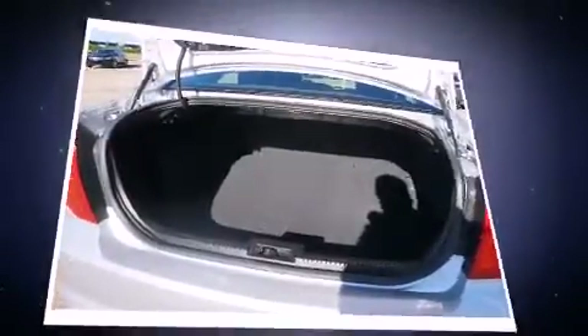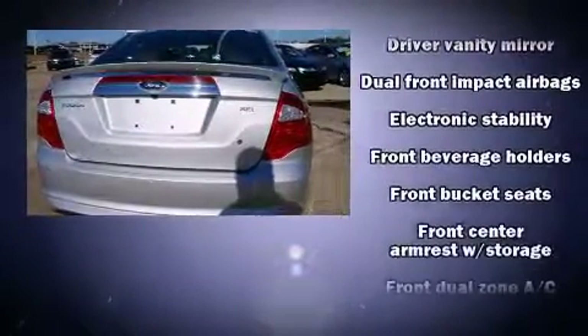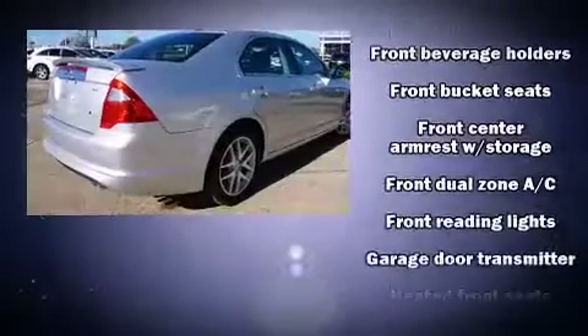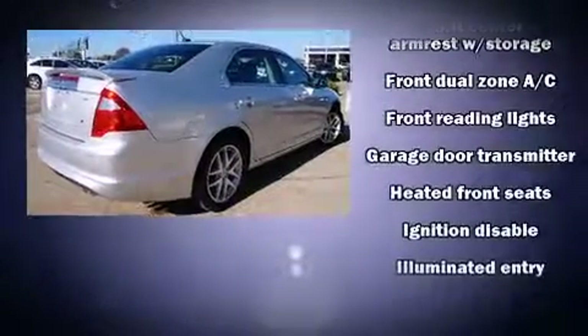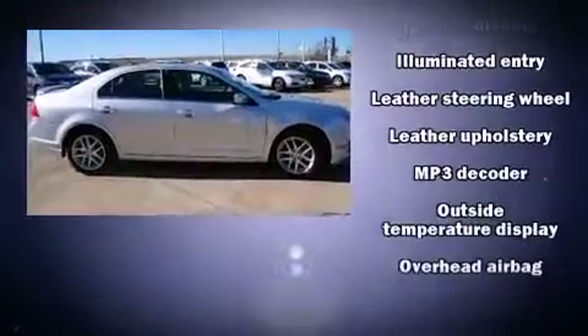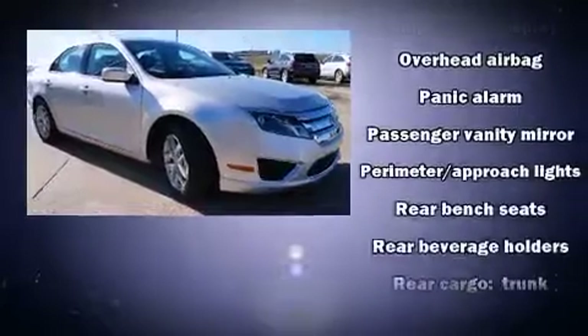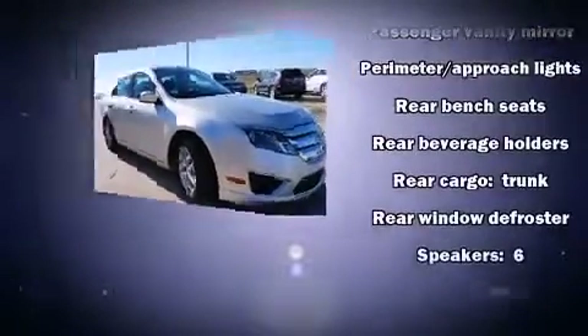Ford ensures the safety and security of its passengers with equipment such as head curtain airbags, front side impact airbags, traction control, brake assist, and four-wheel disc brakes with ABS. Various mechanical systems are monitored by electronic stability control, keeping you on your intended path.